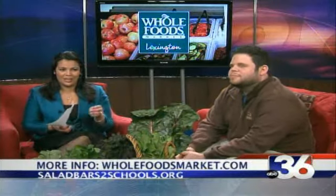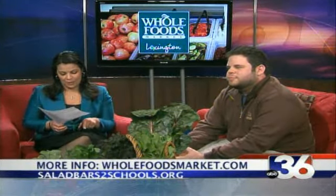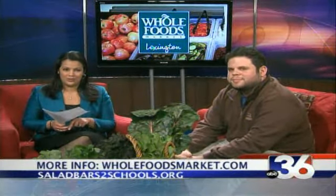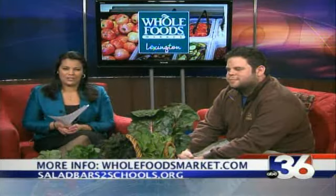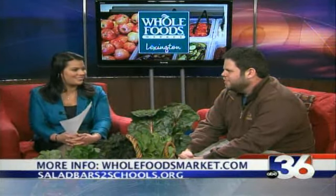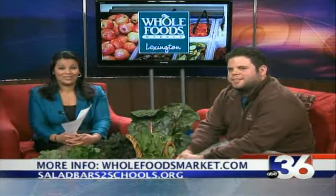If you're interested in learning more, as Eric mentioned, you can visit the website listed at the bottom of your screen — saladbars2schools.org — to learn more about the program and to apply. And you can also visit Whole Foods Market for more information on their services and stores. Thank you so much for being with us. We will be right back with the last check of your forecast.